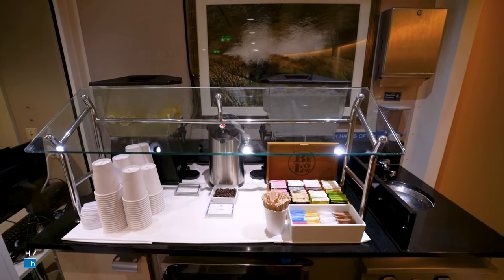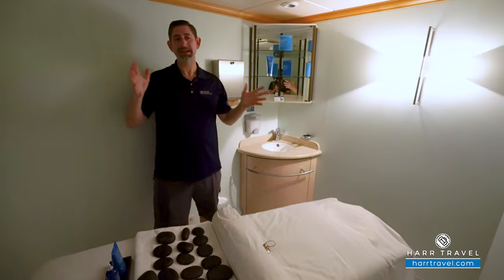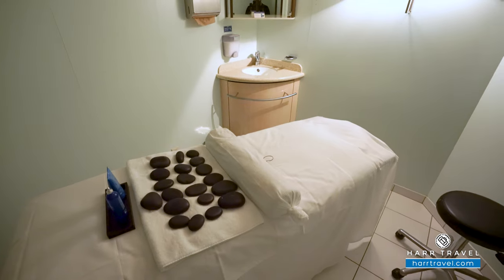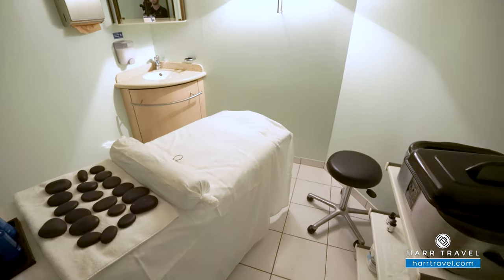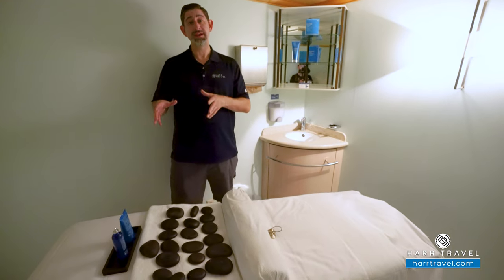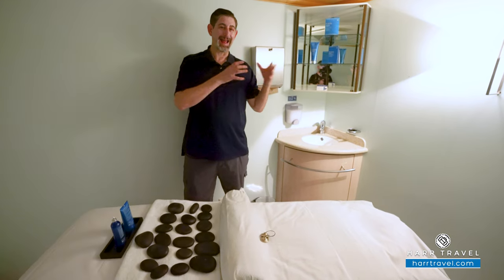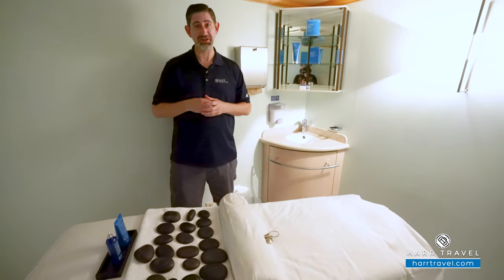Inside one of the treatment rooms, they have hot stones set up — my personal favorite massage. They also do bamboo massages, deep tissue massages, different kinds of wraps, facials, and even acupuncture. Once again, an overall health and wellness approach here at the Vitality Spa.